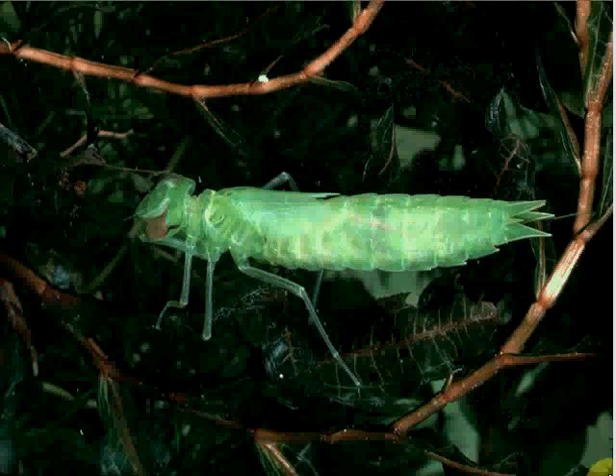Many insects that grow up in the water have young that look completely different from the adults. They are known as nymphs. This dragonfly nymph is a fierce little baby.